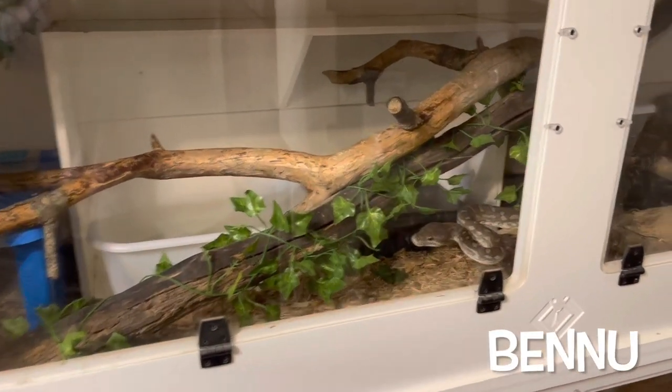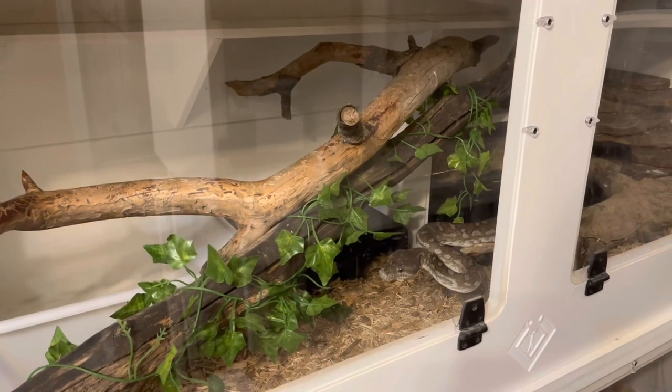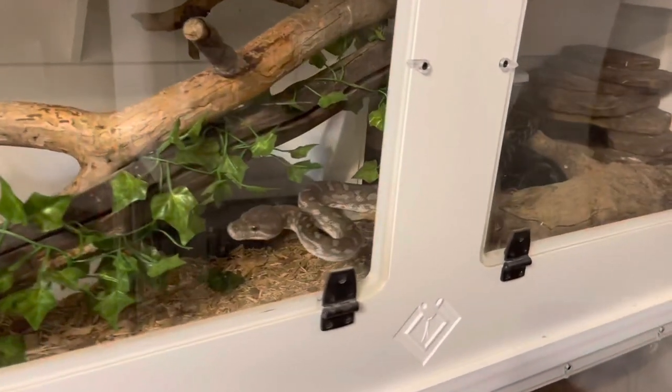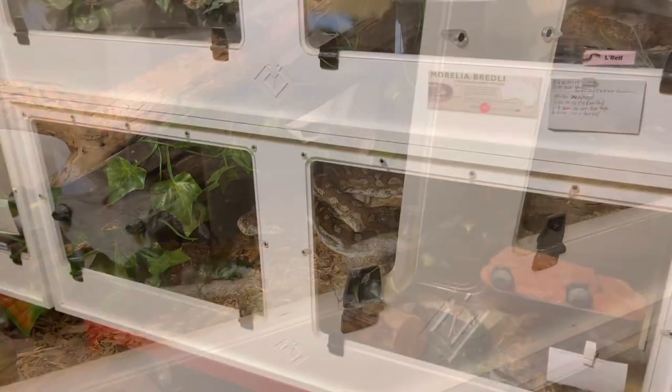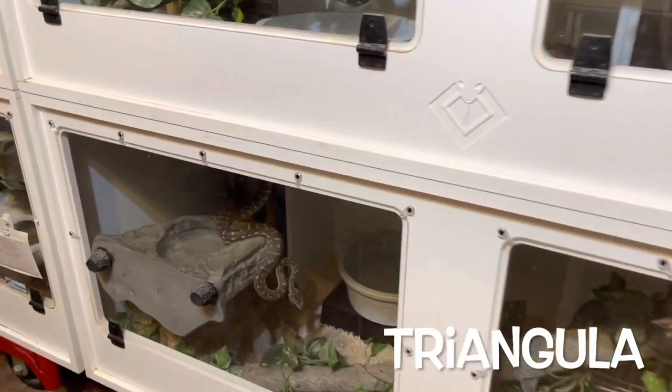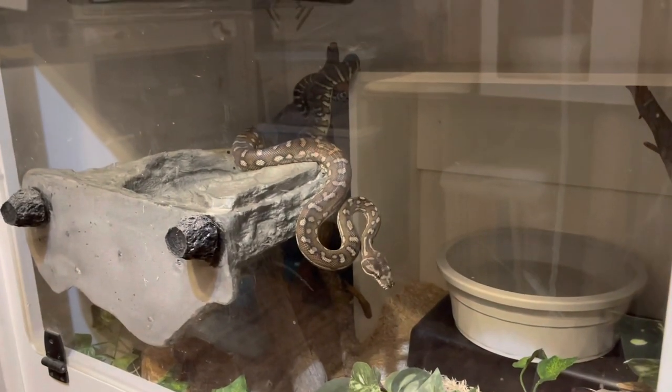This is Bennu and he is my oldest Morelia bradleyi at almost eight years old. I think he wants to eat tonight. Over here I have more Morelia bradleyi, and this one is Triangula.